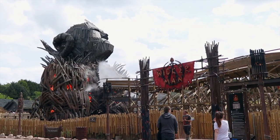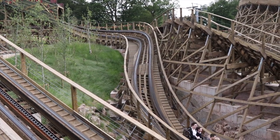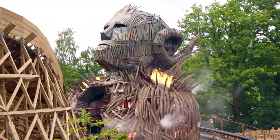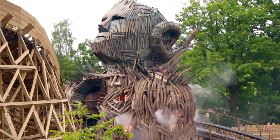Up next is Alton Towers' newest roller coaster, Wickerman. Again, a very popular ride at the park, but with good throughputs the queue lines can generally stay below an hour. But again, always consult your app for queue times and the queue boards at the front of the queues.